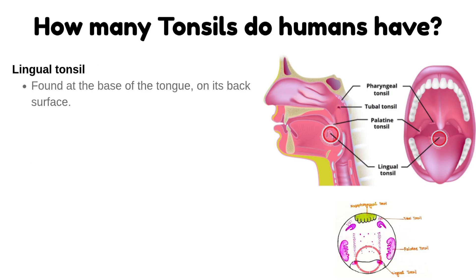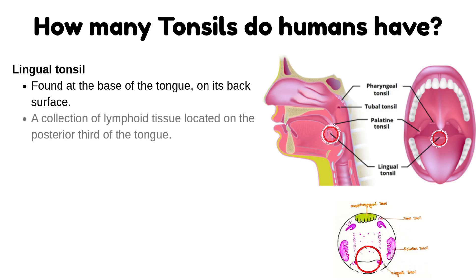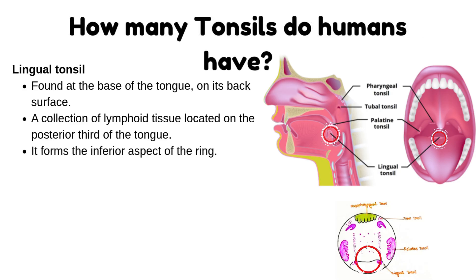Lingual tonsil: it is found at the base of the tongue, on its back surface. It is a collection of lymphoid tissue located on the posterior third of the tongue. It forms the inferior aspect of the ring.